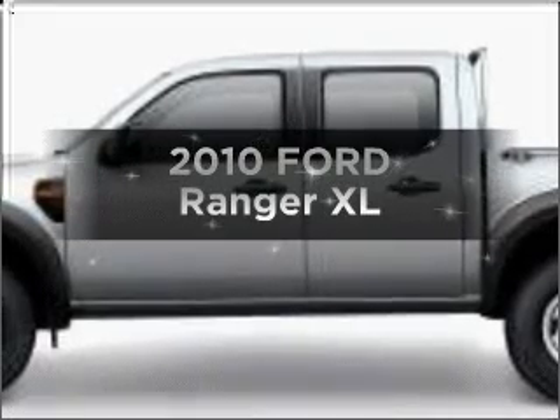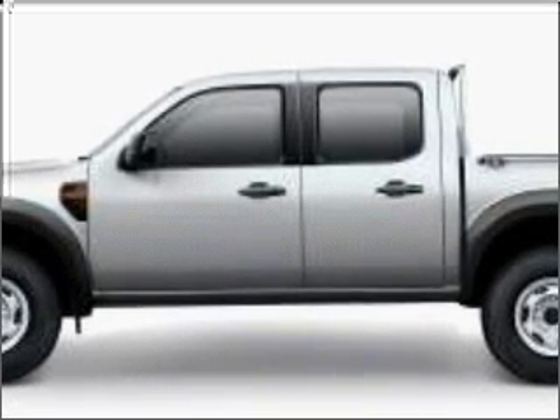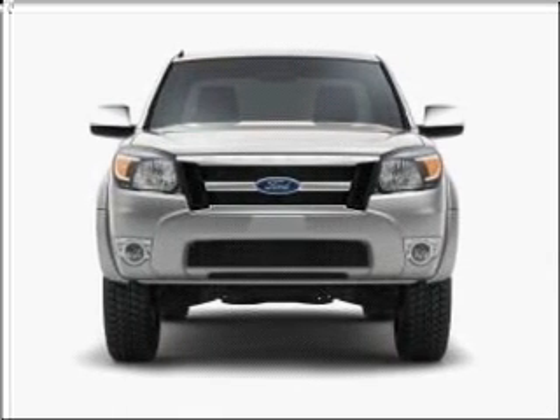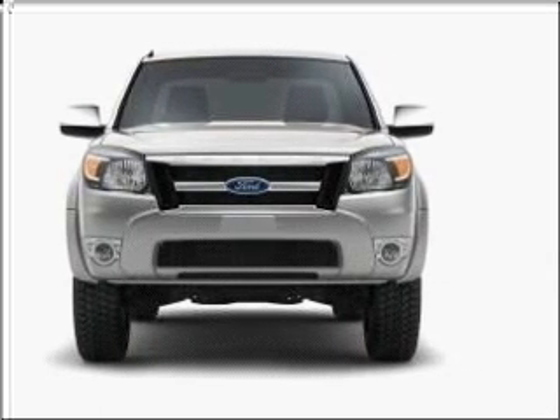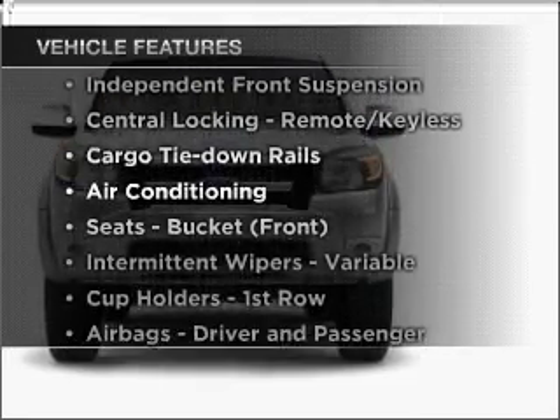Interested in a 2010 Ford Ranger? Experience the comfort of driving this well-presented vehicle. The manual transmission gives you more control and a better driving experience. Plus, enjoy these notable features that are included in this ride.